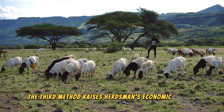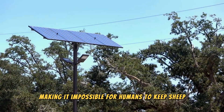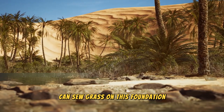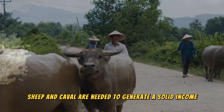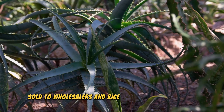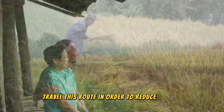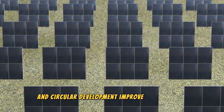A third benefit is that it raises herdsmen's economic income. In the past, this desert lacked vegetation, making it impossible for people to keep sheep and cattle. However, it is now possible to grow grass below the 2-meter solar panels. Shepherds living close to the desert can sow grass and cultivate a variety of crops there, using sheep and cattle to generate a solid income. Additionally, several Chinese medicinal plants will be grown here and sold to wholesalers, and rice will also be grown here. China has successfully grown rice in the desert, which is unusual. Many families living close to the desert use this route to reduce poverty and benefit from ecological, sustainable, and circular development.